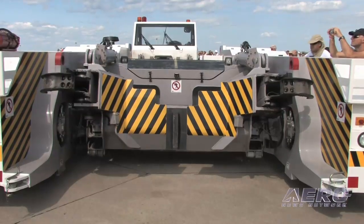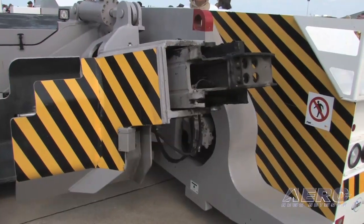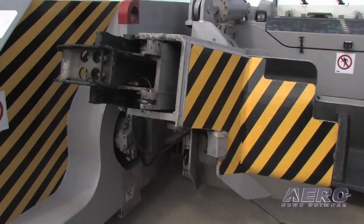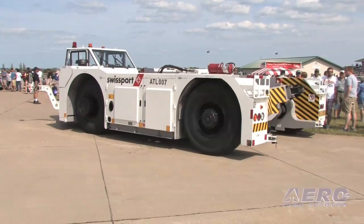The towbarless technology allows customers to move the aircraft much faster than conventional towbar technology. So it saves on fuel, it saves on safety incidents, and it gives the customer faster maneuverability of the aircraft.